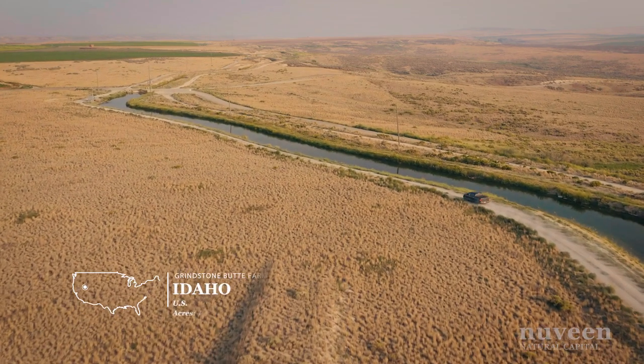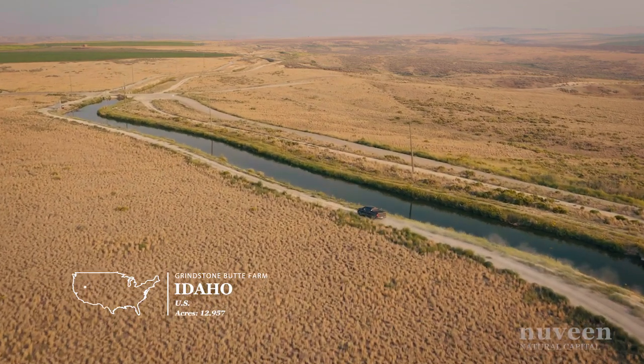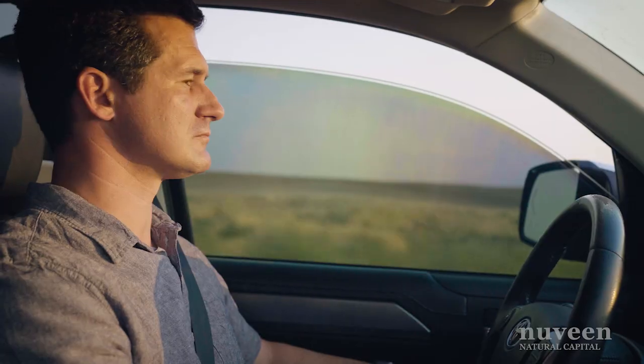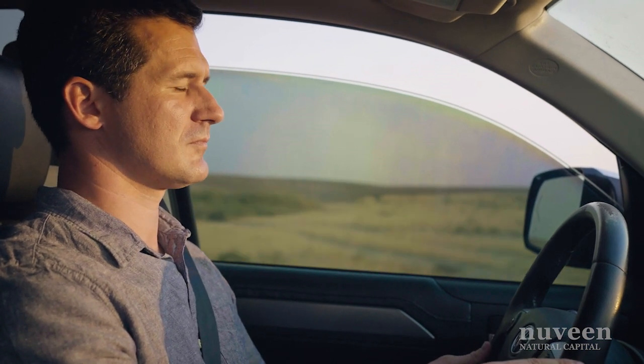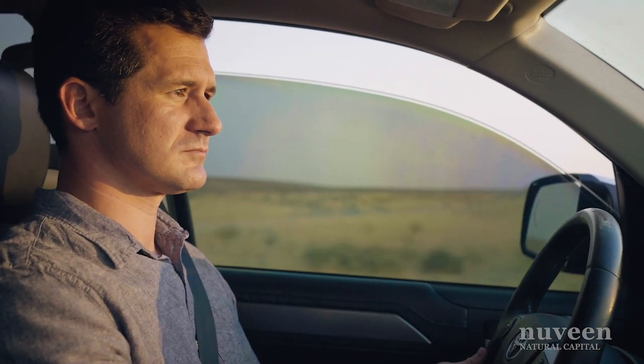Meanwhile, on the Grindstone Butte Farm in Idaho, our improvements focus on irrigation systems. I'm Phil Neary, an asset manager with Nuveen. I've been with Nuveen for approximately three years, managing territories in California, the Pacific Northwest, and also the Mountain West region.